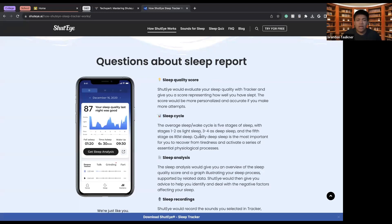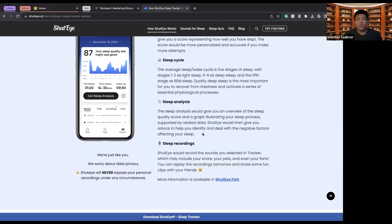There are sleep cycles with five stages: light sleep, deep sleep, and REM sleep. REM sleep essentially means you're dreaming and in the deepest sleep possible. The quality of sleep is most important.